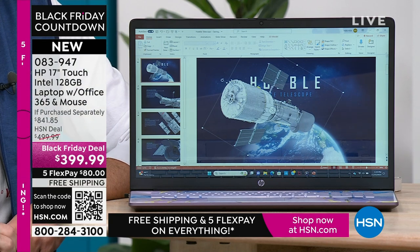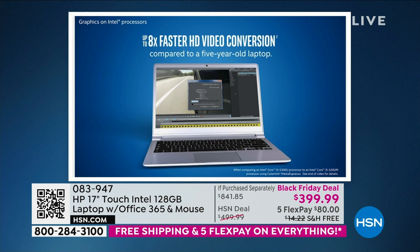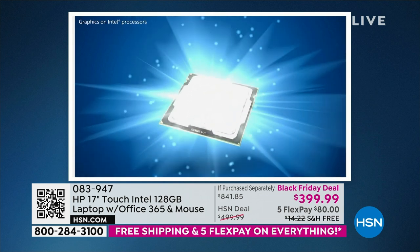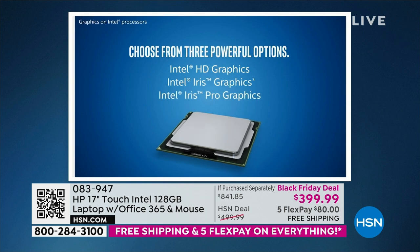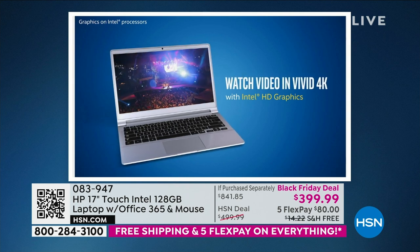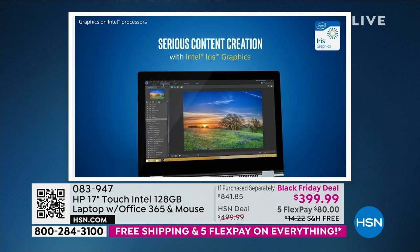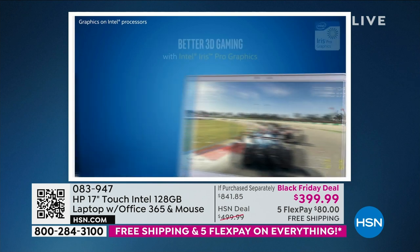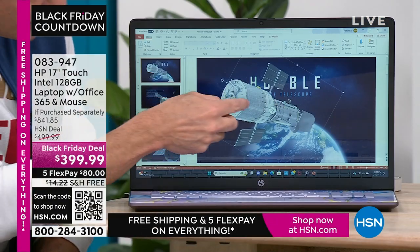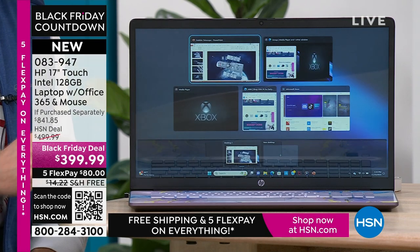How much faster? I'm glad you asked. Up to 12 times better 3D gaming performance, up to eight times faster high-definition video conversion. Let's look at those numbers for a minute — nearly 20 years we've been here, and this is 1,200% better, 800% faster. These are standard benchmark tests: up to 1,200% faster 3D gaming, up to 800% faster high-definition video conversion compared to a computer from just five years ago.